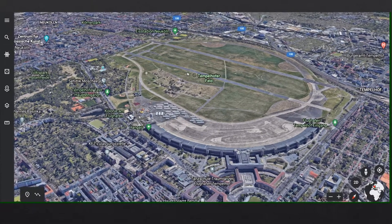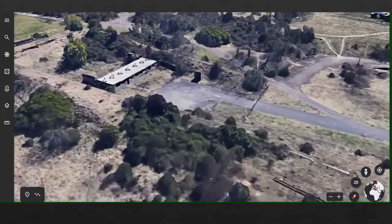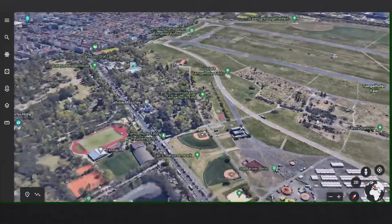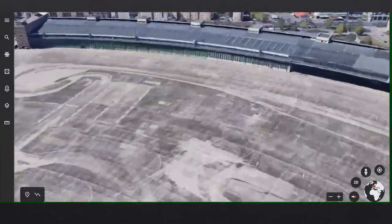We haven't got much else to talk about with Tempelhof. It's pretty old, as I said — lots of trees, starting to not look like an airport at all really. The terminal is like the only giveaway, along with the aprons and stuff.